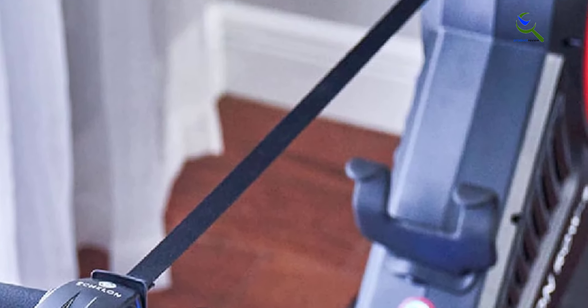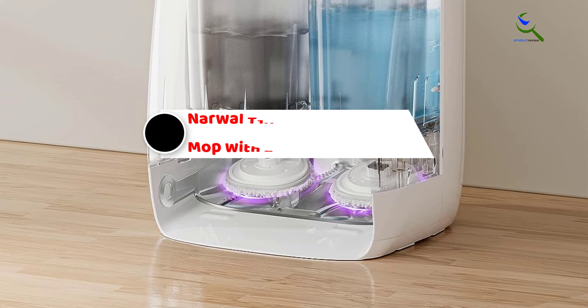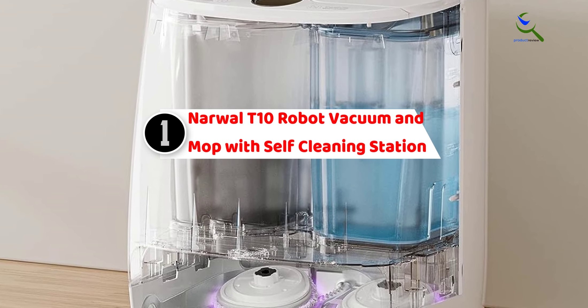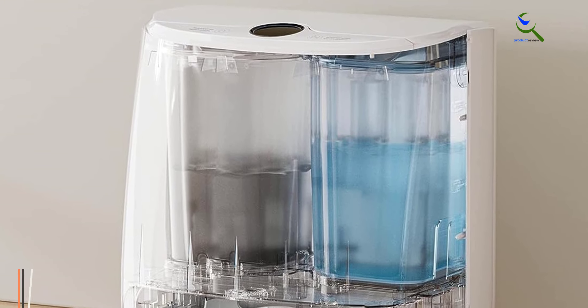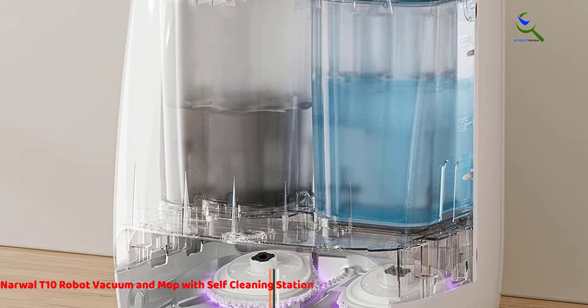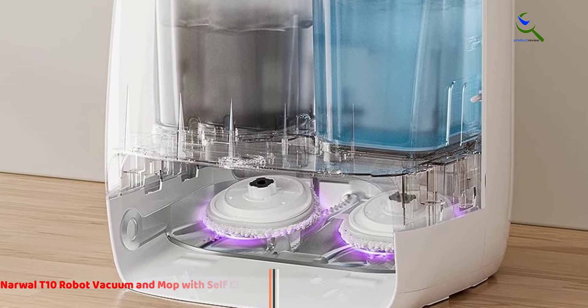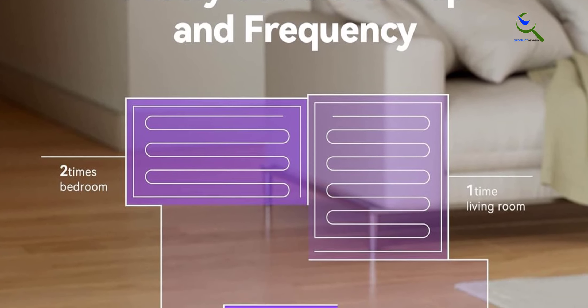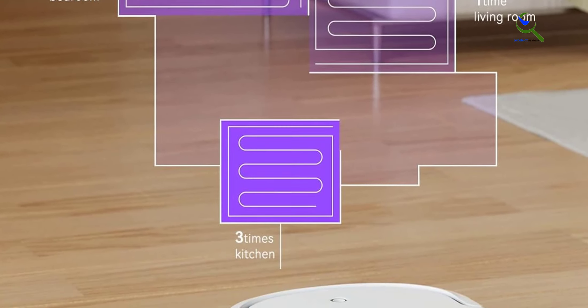And finally, at number one, the Narwhal T10 Robot Vacuum and Mop with Self-Cleaning Station. The Narwhal T10 mop robot is a versatile four-in-one cleaning powerhouse that combines robot vacuum and mop capabilities with innovative features. Equipped with a self-cleaning station, this robot takes care of its own maintenance, making it hassle-free for users.